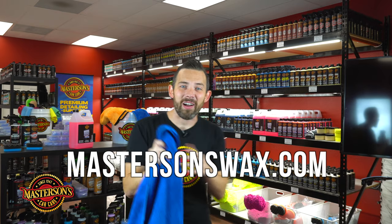What's up guys? This is Greg from Mastersons Car Care and today I'm going to show you our brand new drying towel, our Blue Blazing Extra Plush Drying Towel. You can pick this up right now on our website, MastersonsWax.com.